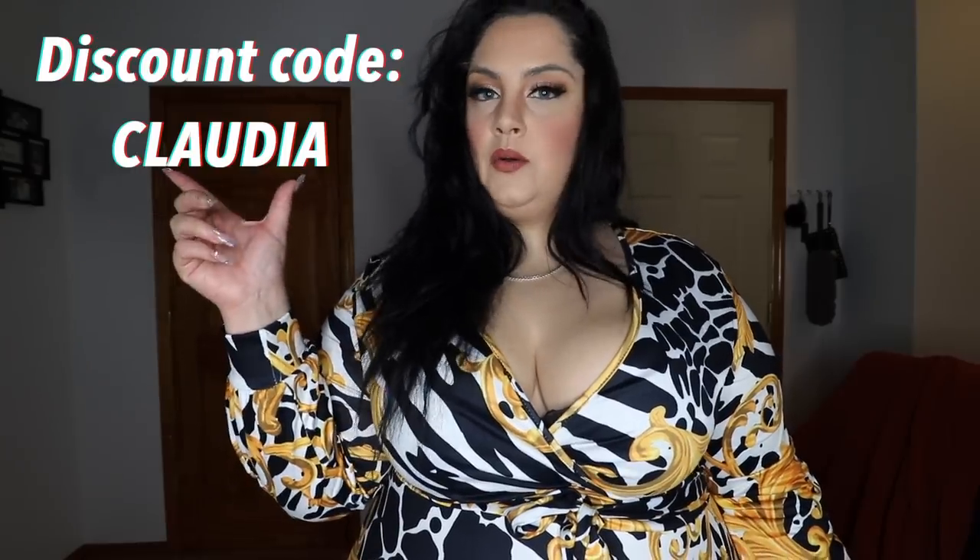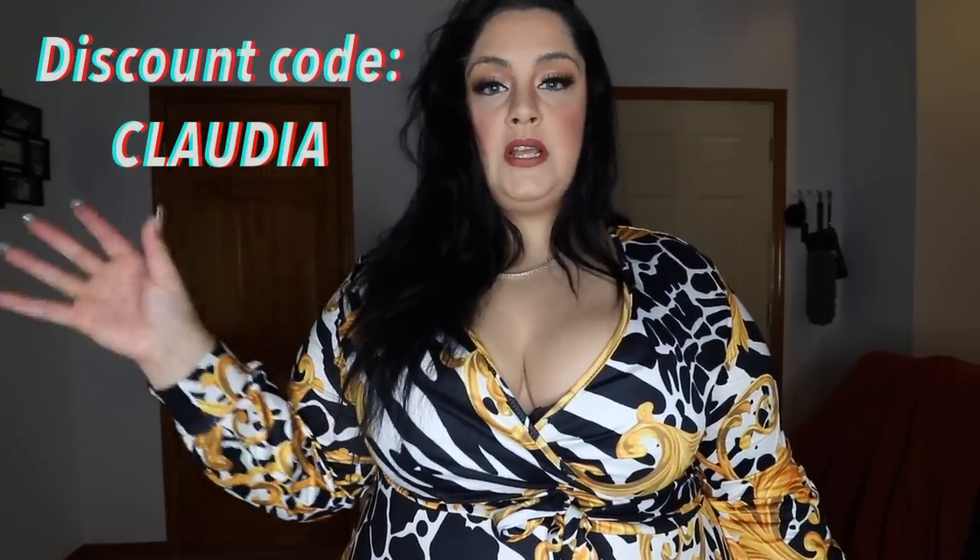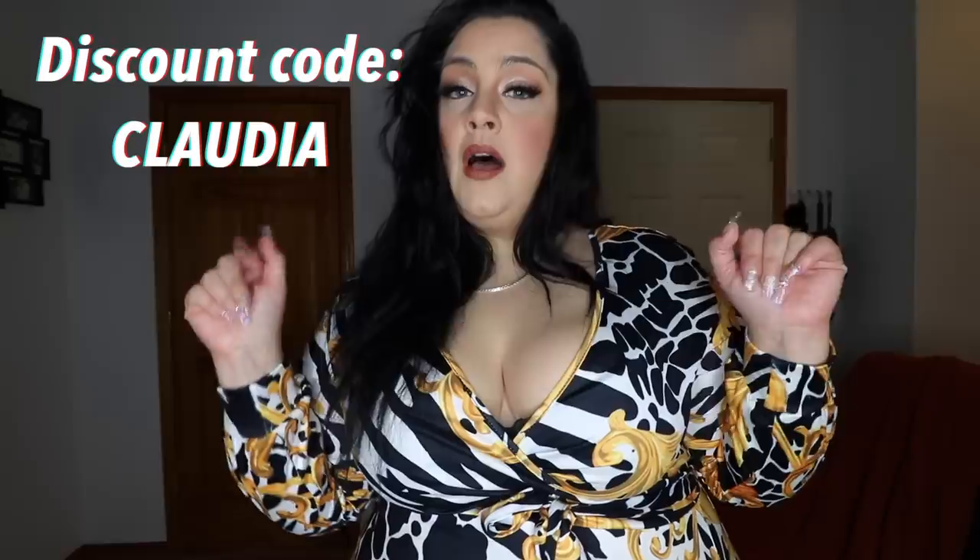Hello my loves and welcome back to my channel and welcome finally to another plus size haul. Today's haul is sponsored by Coco My. I do have a discount code that you can use for a nice little discount on already affordable clothes, and all the links to these pieces including the sizes I wear will be in the description box below.